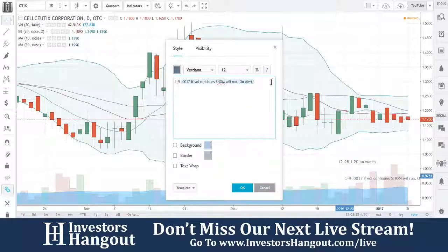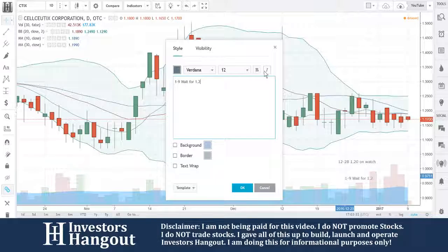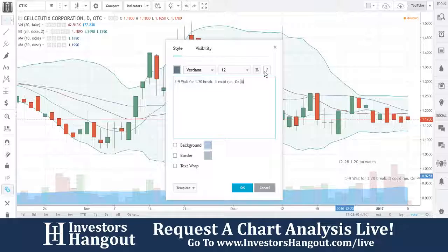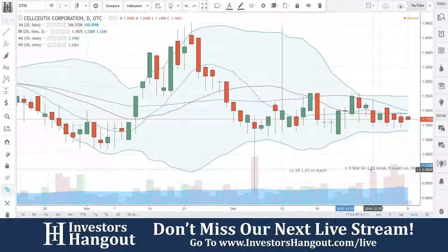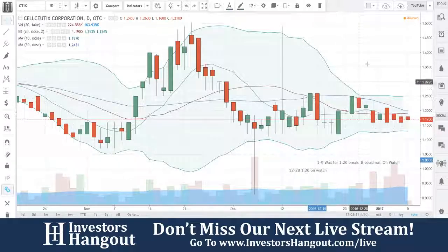The latest press release from them was on January 4th. It was Celcitex to present at Biotech Showcase 2017, with Rilocetin for oral mucositis nearing interim results. I'm totally butchering that word, but I like the results and the numbers behind it all. They're presenting at the Biotech Showcase.